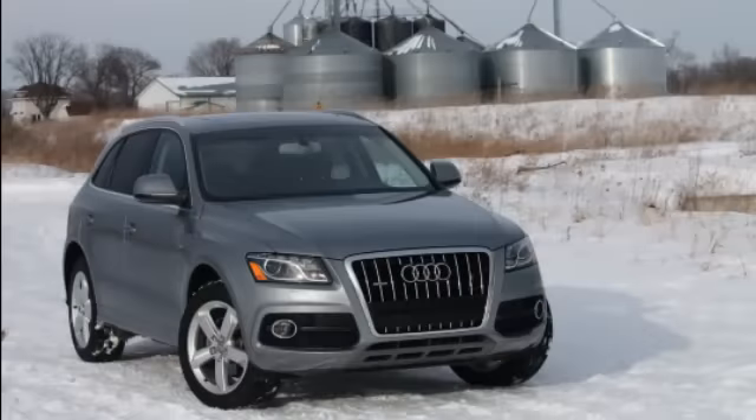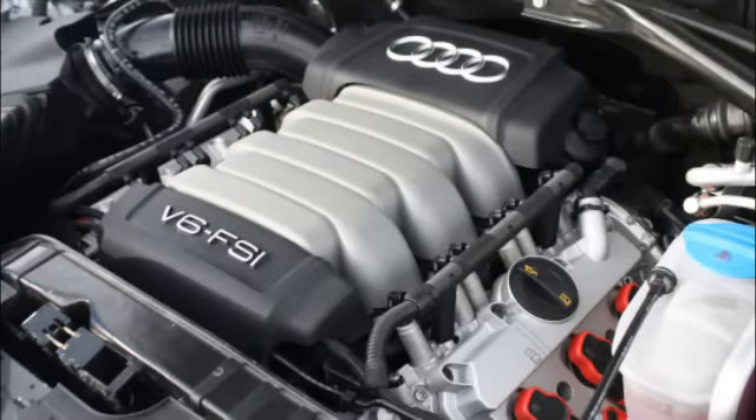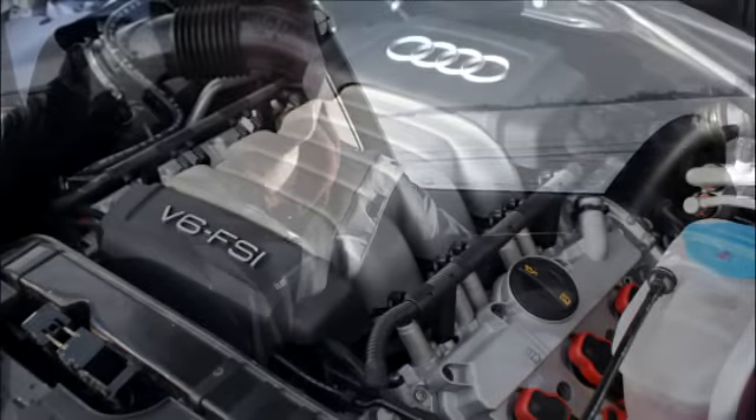So it looks upscale, but capable at the same time. This V6 version with the 3.2-liter all-aluminum direct-injection engine is a sweetheart. It's very smooth, makes great noises, and it'll rev all the way to a 7,000 RPM redline easily.